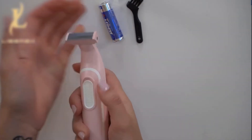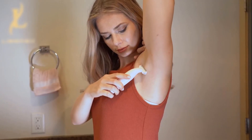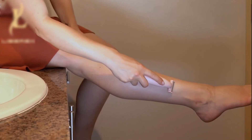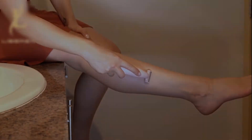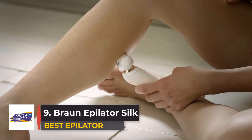Number eight: Librex Electric Razor for Women. Created to tackle facial hair and body hair, the Librex electric razor is designed with a dual-sided blade so you can alternate between peach fuzz and leg hair efficiently and seamlessly. Both sides maintain close contact with the skin for a thorough result.